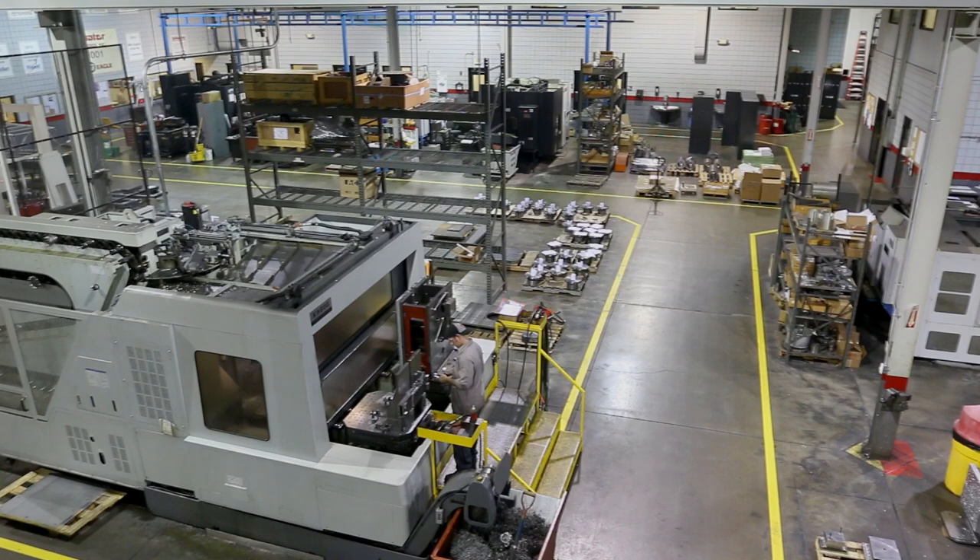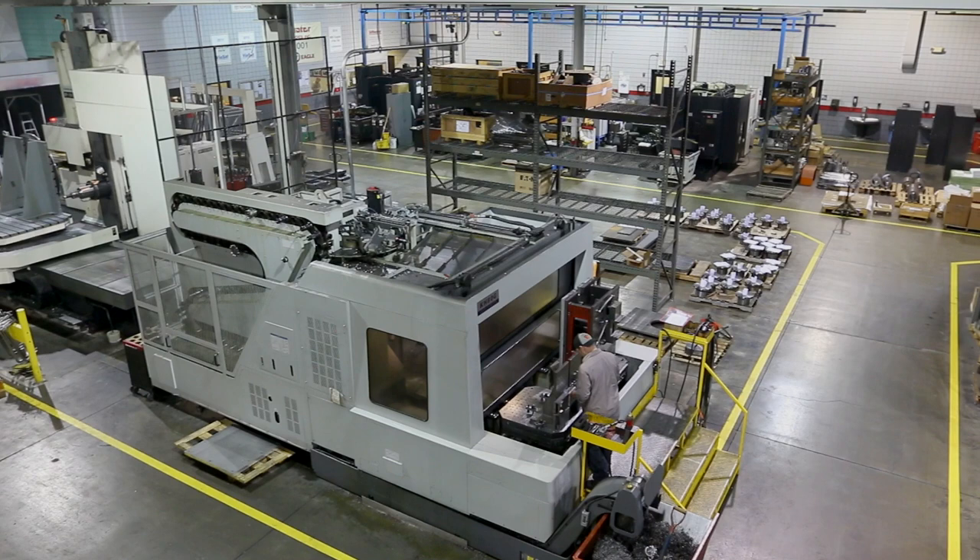Additive manufacturing has been around since the 1980s and primarily has been used in the prototype and design industry, allowing designers to hone in their development and work through the research of their products. Today we're just now seeing it starting to be introduced into the manufacturing industry, and we're really in the infancy of what it can do.